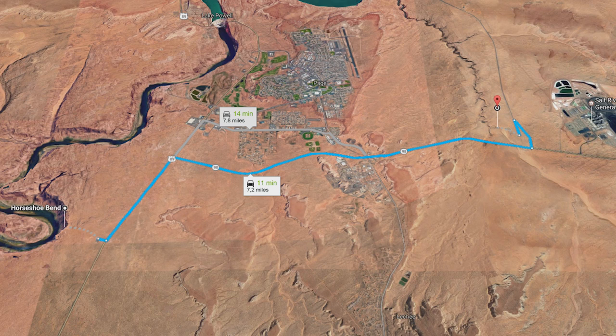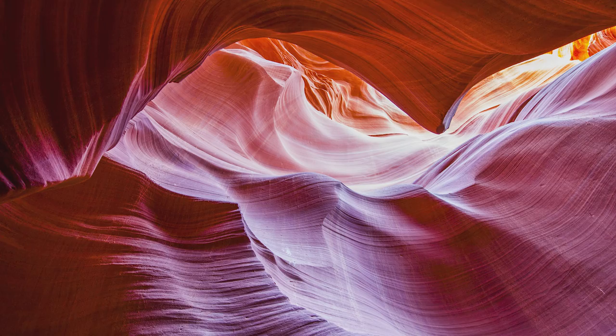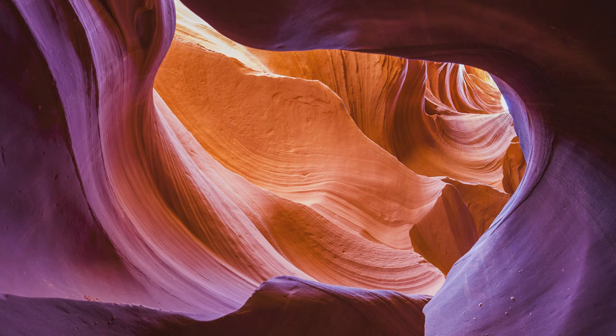We did go to lower Antelope Canyon, but because it has become very commercialized I focused all my energy on taking pictures instead of video, since we only had 2 hours to visit these beautiful canyons. We went on a special photography tour with a guide, and you can't enter the canyon without one. It was only Sophie and I on the tour, so luckily we weren't pushed around by other tourists.